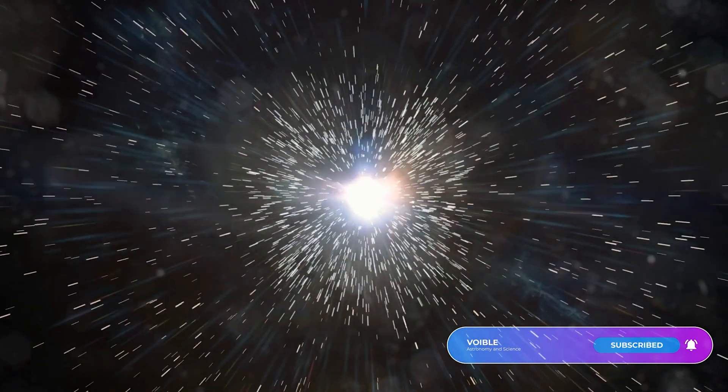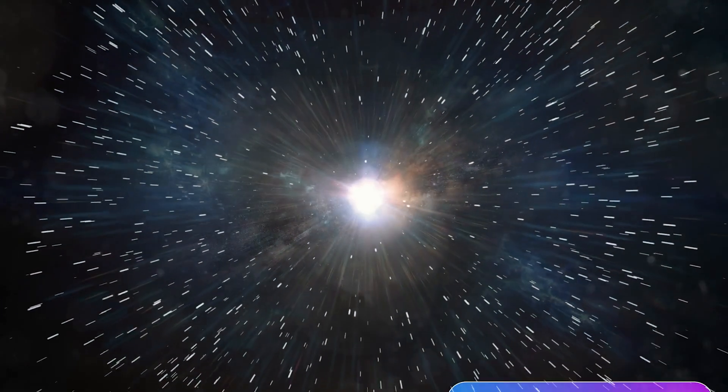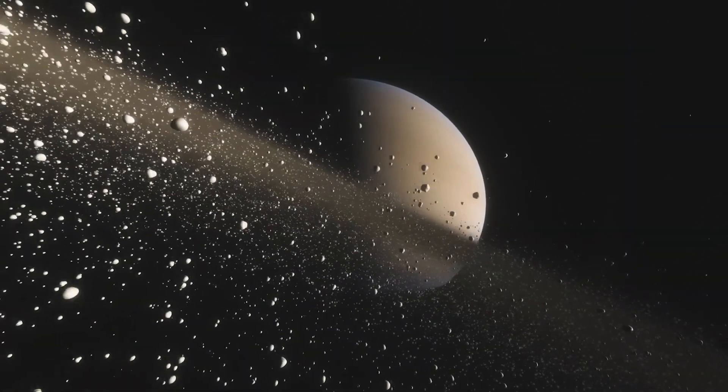It has two primary missions. The first is to explore the early phases of cosmic history, looking back in time to only a few hundred million years after the Big Bang. This is to figure out how the very first stars and galaxies formed and how they evolved over time.